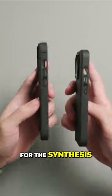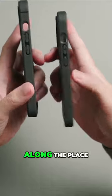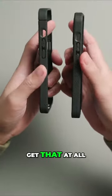Looking at the side, for the Synthesis there are some bumps along the place where you grip your phone, whereas on the Shift you do not get that at all.